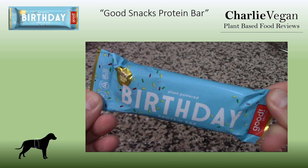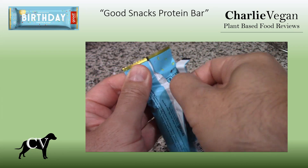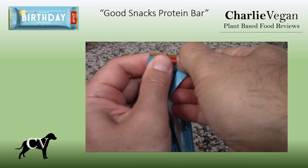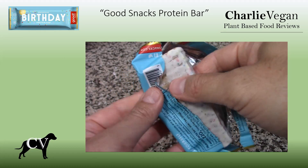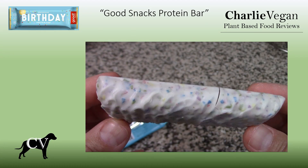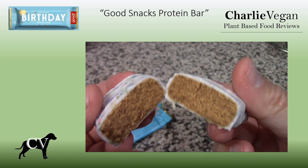Here is a Good Snacks plant powered birthday protein bar. They all come individually wrapped and are always very easy to open, except for when I'm filming. This is actually the last one I have in the house, or I would redo this shot. I'll definitely have to restock. This is a great looking white frosted exterior, and you can see a bit of the colored sprinkles throughout. You can see when I break it in half that it is soft, but not too soft, and it has a texture and taste that reminds me of something in between white cake and a fresh snickerdoodle cookie. It seems that the sweetness mostly comes from the outside coating, which complements the inside of the bar nicely.